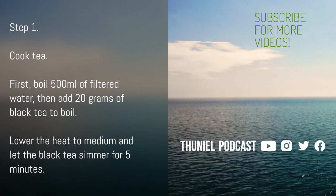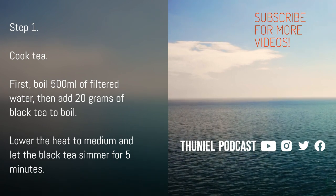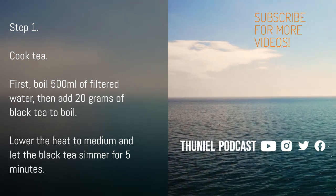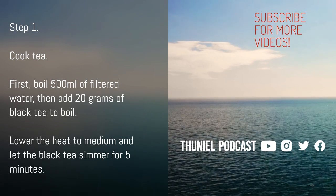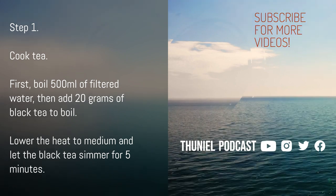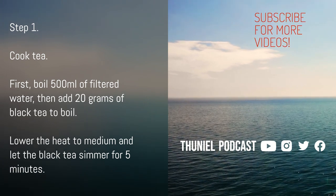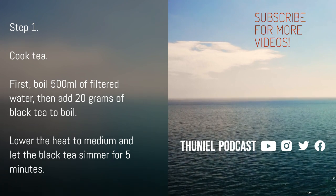Step 1: Cook Tea. Note — for black tea, you can replace it with any dry tea or tea bag you like. Buy at a reputable establishment and pay attention to the production date and expiry date of the tea. If you don't have brown sugar, you can buy brown sugar syrup. First, boil 500 milliliters of filtered water, then add 20 grams of black tea to boil. Lower the heat to medium and let the black tea simmer for 5 minutes.